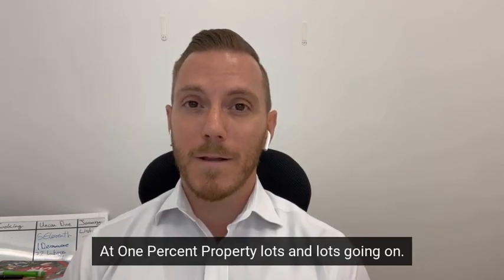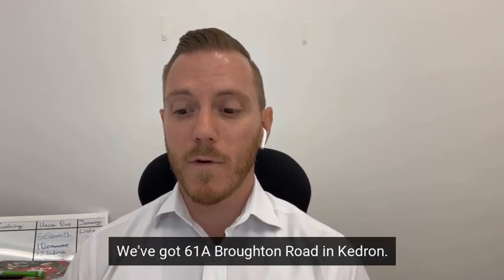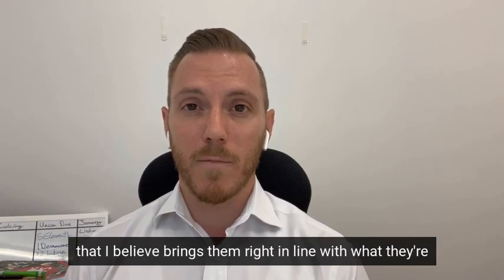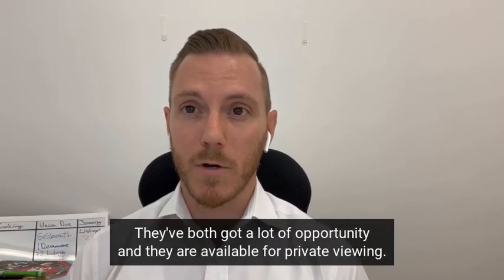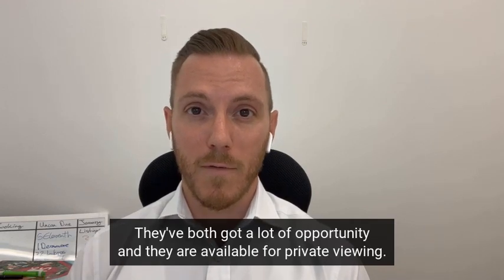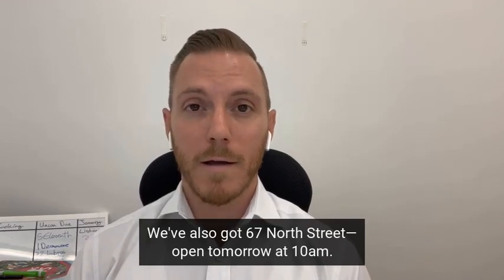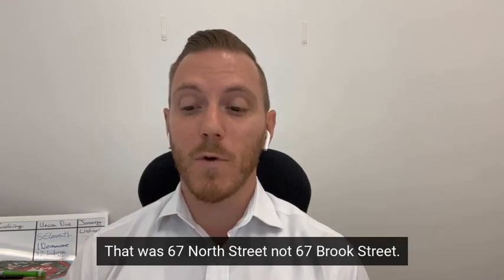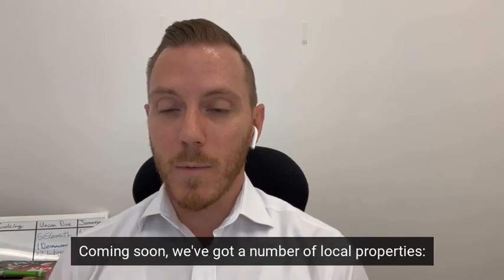At 1% Property, lots going on. We've got 67 Brook Street in Kedron and 61A Broughton Road in Kedron — both of those had a recent price reduction that brings them right in line with what they should be worth in the current market. They're both fantastic properties with a lot of opportunity, available for private viewing. We've also got 67 North Street — open tomorrow at 10 a.m.